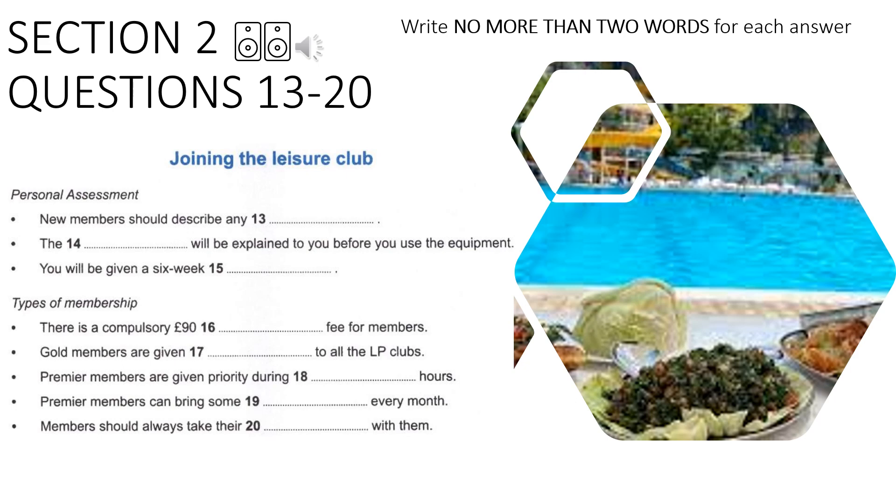There's a lot more to looking after yourself than simply lifting weights. At the end of the personal assessment, the trainer will draw up a plan outlining what you should try to achieve within a six-week period. This will then be reviewed at the end of the six weeks.